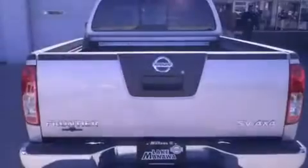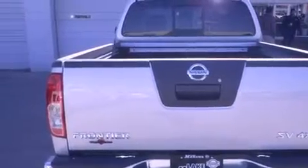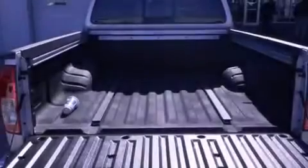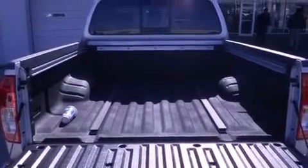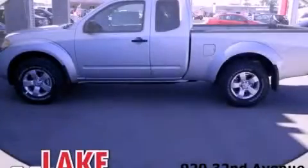The following features are also included: cruise control, full-power accessories, a rear window defroster, a trailer hitch receiver, tinted glass, an anti-lock braking system, side curtain airbags, and air conditioning. Stop by today and test drive this vehicle for yourself.